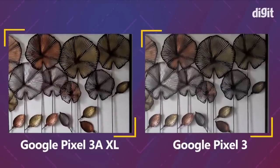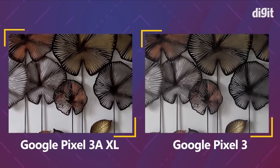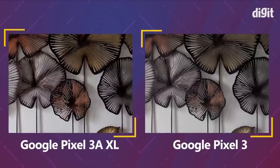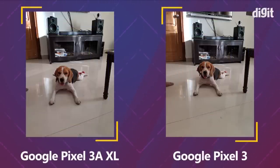Looking at a photo of petals on the wall, the HDR+ mode on the Pixel 3a is slightly better with its saturation. However, when it comes to fine details, the Pixel 3 manages to capture them a little better.